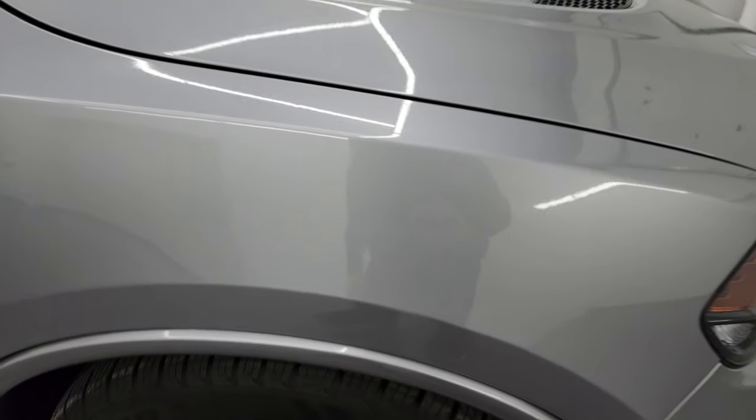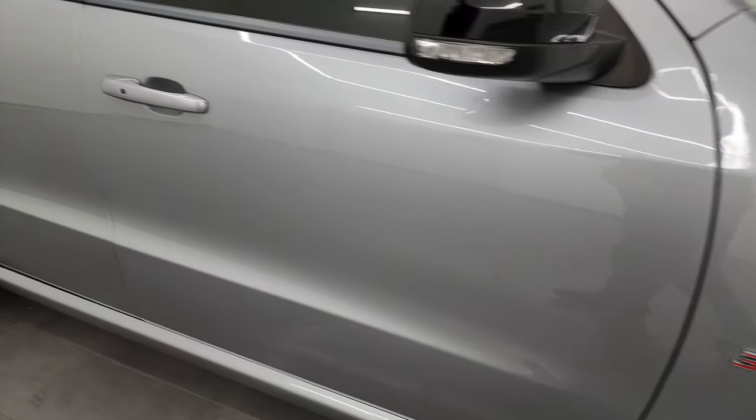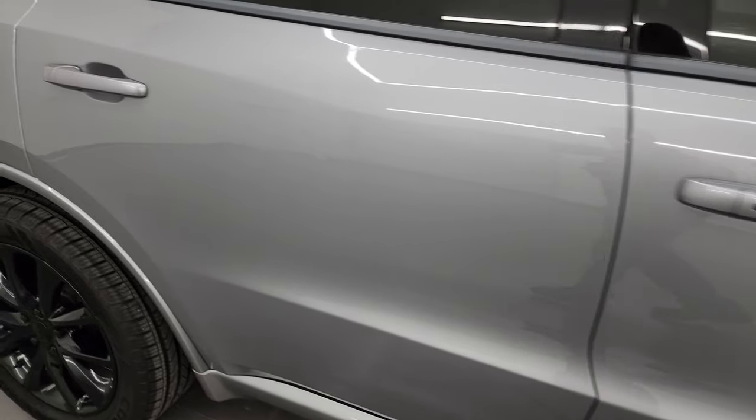As you go down this side of this 2018 Dodge Durango, take note of how clean the body is, how reflective and mirror-like that paint is.